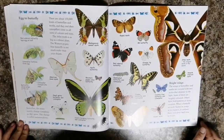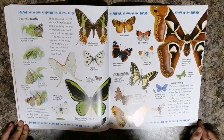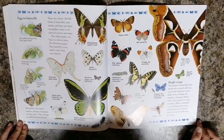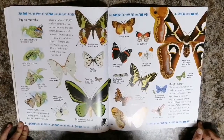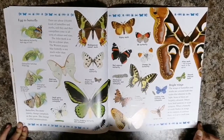There are about a hundred and fifty thousand kinds of butterflies and moths, and they and their caterpillars come in all sorts of colors and sizes. The atlas moth is as big as a dinner plate. The western pygmy blue butterfly is not much wider than your thumb.